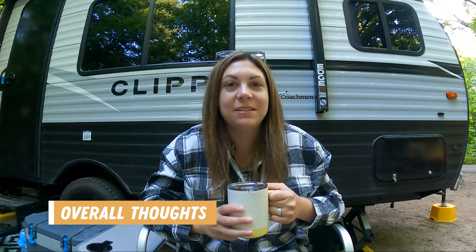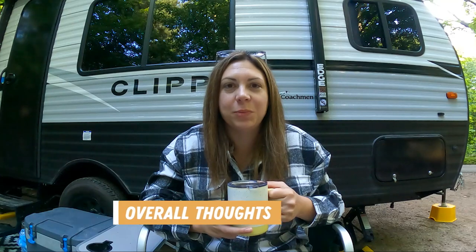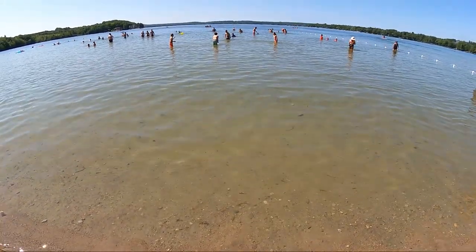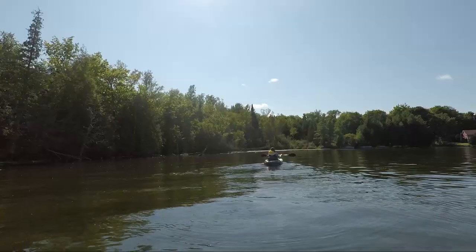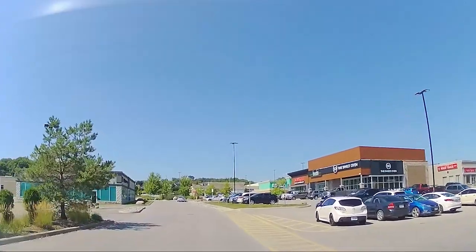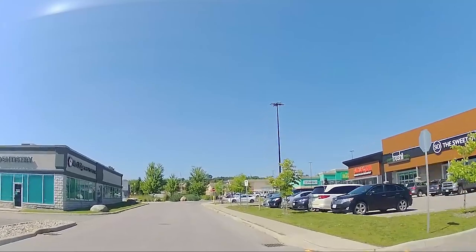It's our final morning, which means it's time for my overall thoughts of our stay at Bass Lake Provincial Park. Starting with what I liked: I liked that it wasn't very large — less than 300 sites — so it felt nice and manageable and not too busy. I really liked the beach area: nice sandy beach, crystal clear water, and a decently sized swimming area with adequate parking. I also really liked the lake. Even though motorized boats were allowed, it didn't feel too wavy or rough, and it was easy to spread out because the water was calm. I also liked that it was only about a 10-minute drive to a large shopping area if you needed anything.